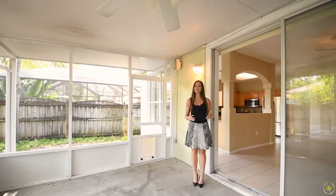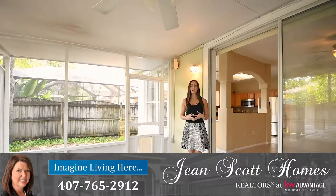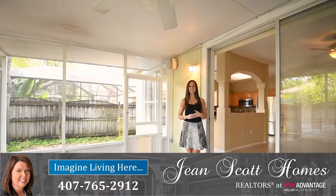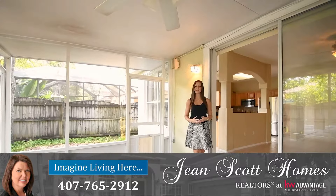Again, I'm at 177 Hanging Moss Drive in Oviedo's Chapman Oaks. It's four bedrooms and three bathrooms. For more information or to schedule your own private showing, give us a call at 407-765-2912 or you can find us at jeanscothomes.com.